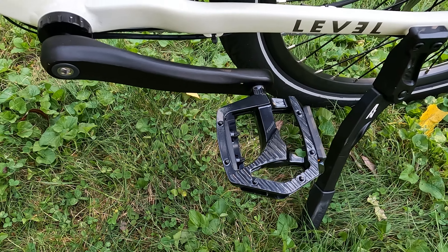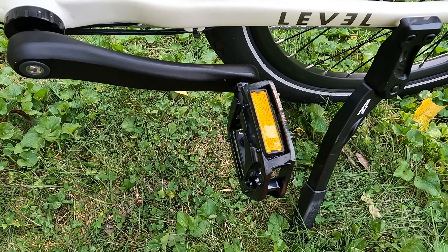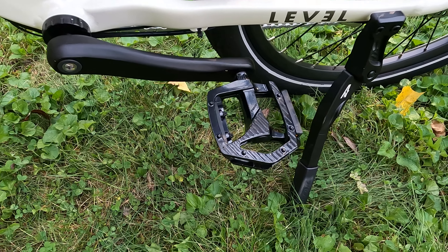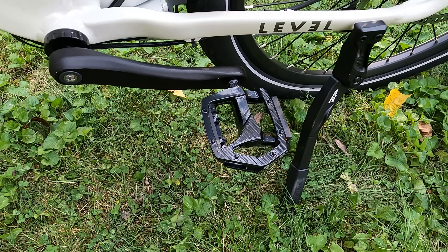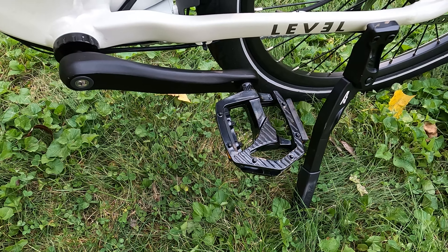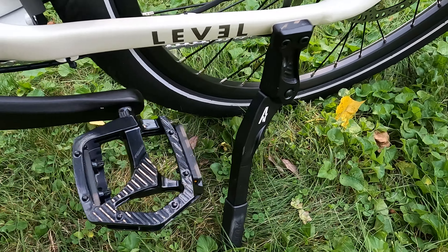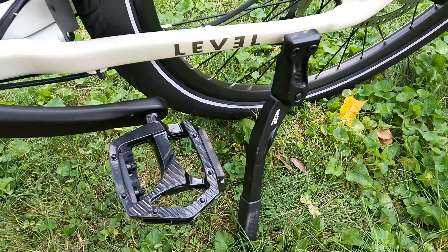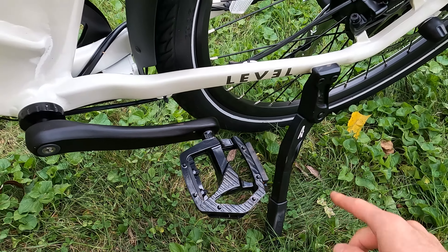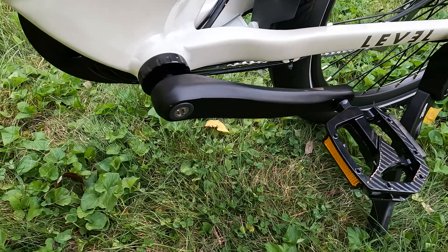Let's jump to the pedals — we have metal pedals with reflectors, pretty standard on many electric bikes. If you want something with some color or additional grip, you can purchase options from Amazon. The kickstand is branded Aventon, and of course it is located out of the way of the pedals, so no issues with the pedals coming in contact with the kickstand when moving the bike around.